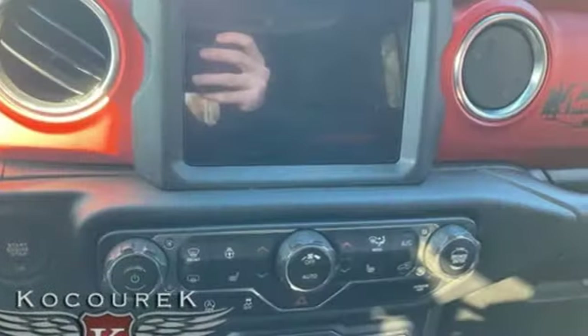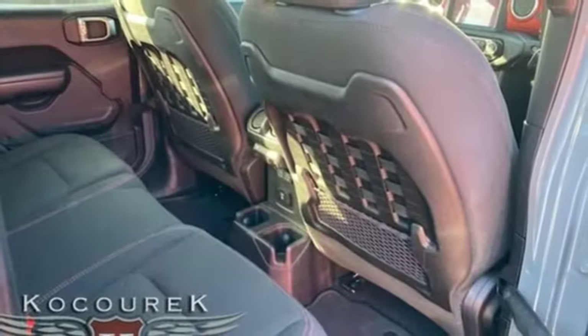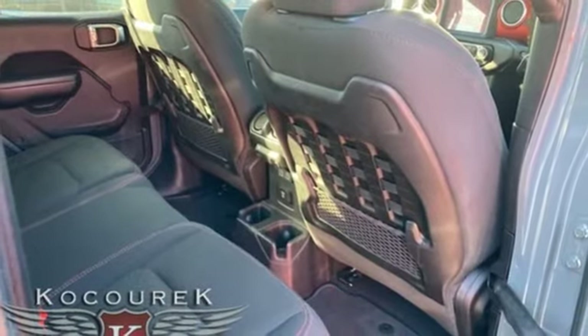Wireless phone connectivity, AM-FM satellite radio, front and rear tow hooks, push button start, and a V6 engine.